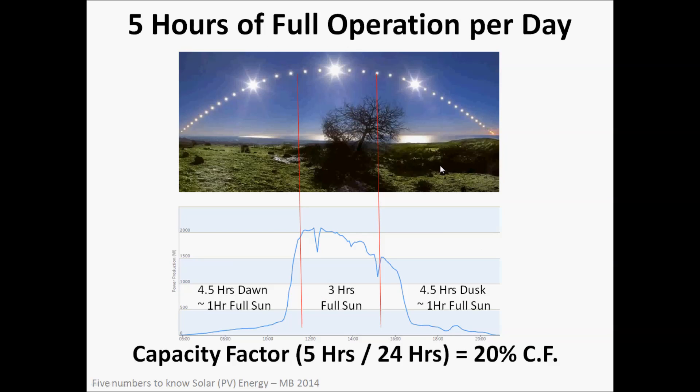The next number I'd like to talk about is five hours of full operation per day for our solar panel. We know that sunlight on a sunny day gives us 1,000 watts per square meter, but that's in peak sunlight. We get a little sunlight in the morning and a little in the evening, but that light isn't as intense as it would be at midday. When planning solar arrays, we consider approximately five hours of full operation per day — sometimes called a capacity factor.